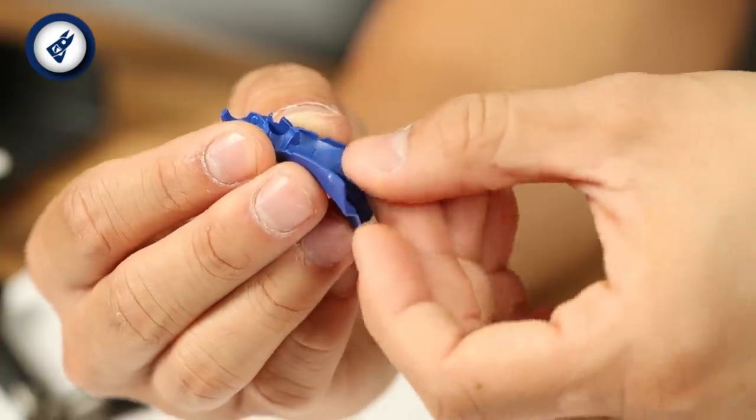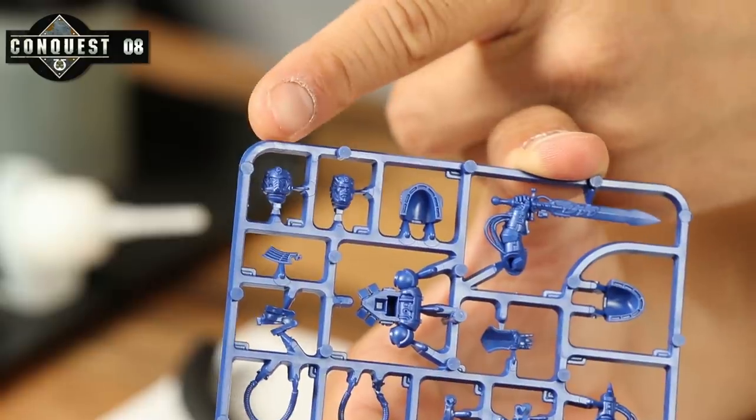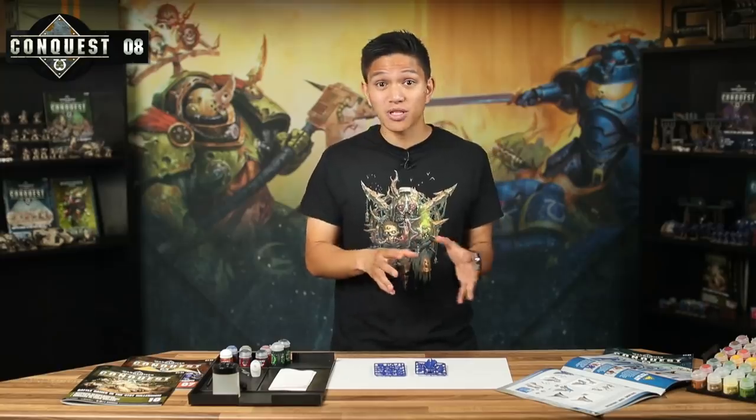Before you get started, I've got a couple of pointers. First, when assembling him, it's important to build the Librarian's body in the right order, especially when it comes to his robes. You'll see that part 5 is a small segment of cloth — this slots into part 6, but you have to do it from the inside. Secondly, the Librarian model comes with two heads: one with a helmet and one with a bare head. I'm going for the bare head — it'll be cool to paint that face later on. Cut off part 16 and use glue to attach it into the gap beneath his psychic hood.